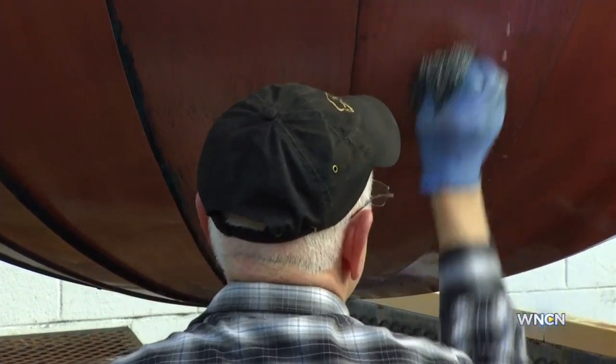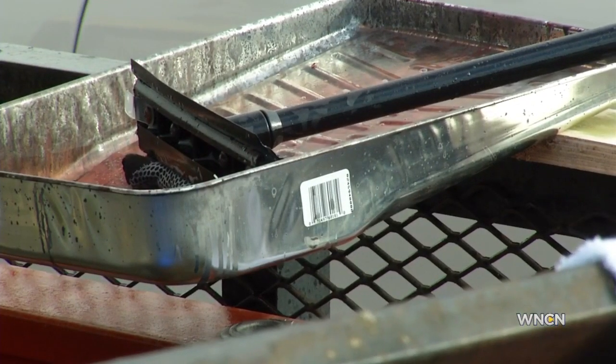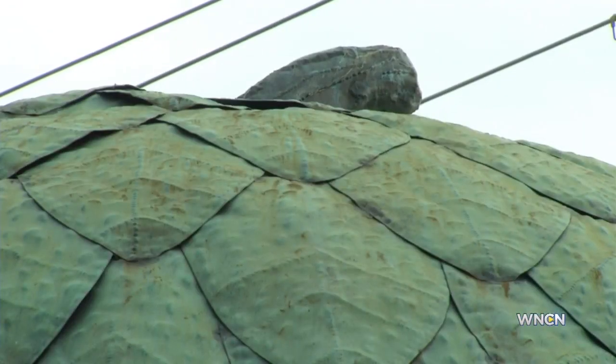Here he is polishing it, getting it ready for Thursday night. Well, the acorn is usually more square, and during the course of the year it can get a bit dirty. But Benson tells us this year, things are a bit different.